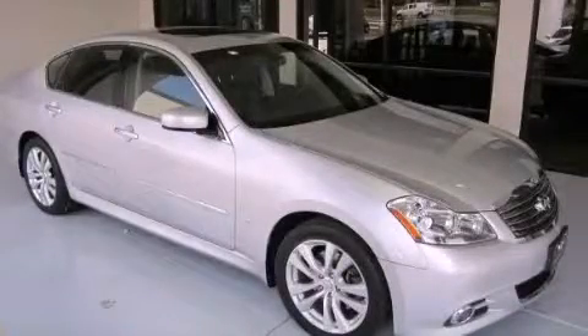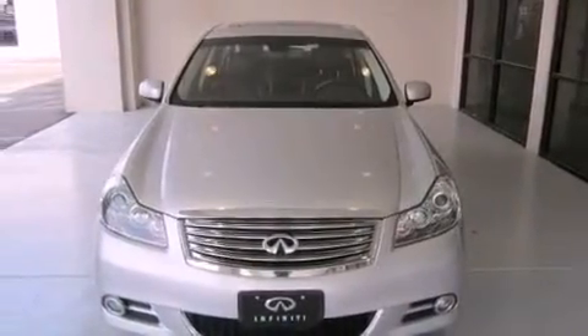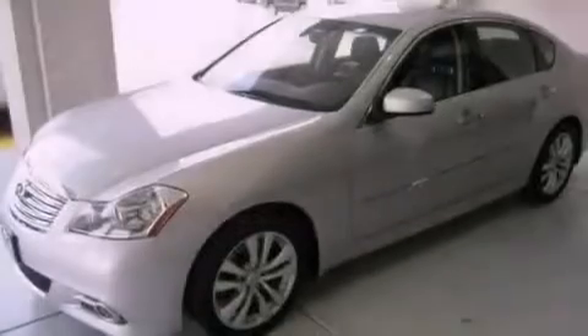This is a 2010 Infiniti M35 — a great fit and finish. It has a 3.5-liter six-cylinder engine and a seven-speed automatic transmission.